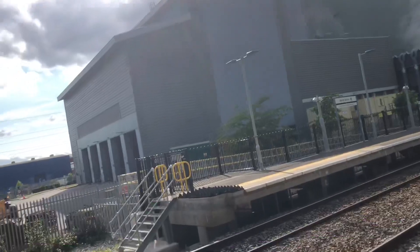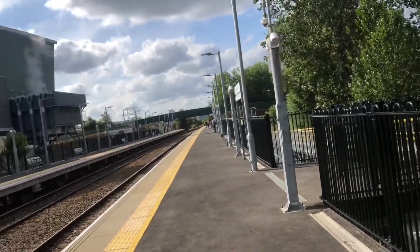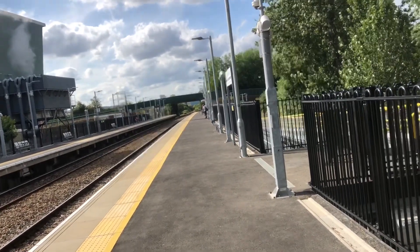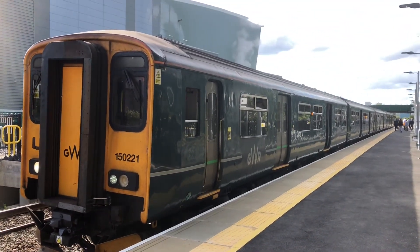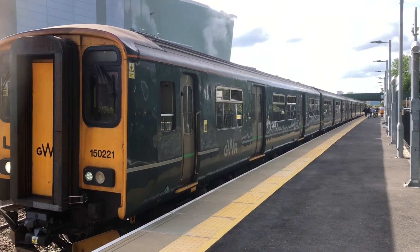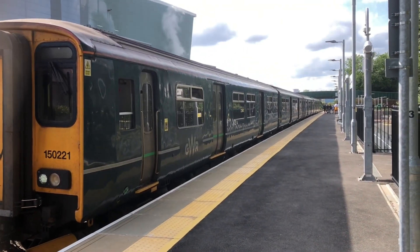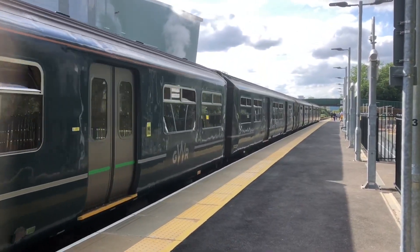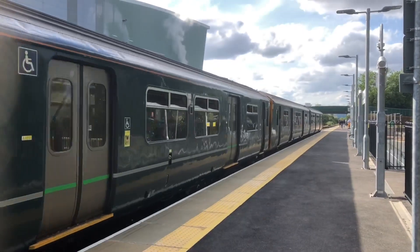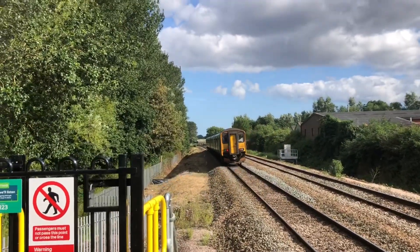There's a service to Paignton coming shortly, so we'll record that going out and then continue the remainder of the tour. The service to Paignton is running a few minutes late, presumably due to other trains running late as well. 150 221 is at the front, and 150 246 is at the back — a very short formation. We've seen a few trains in this tour video.